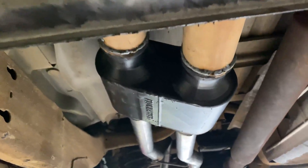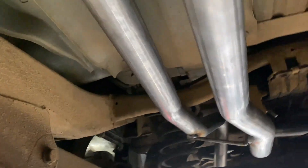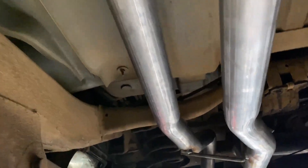Two and a half inch piping, and we continued that with a Flowmaster Super 10 dual in dual out. We don't have the part number but there will be a link in the description. Then two and a quarter tailpipes.